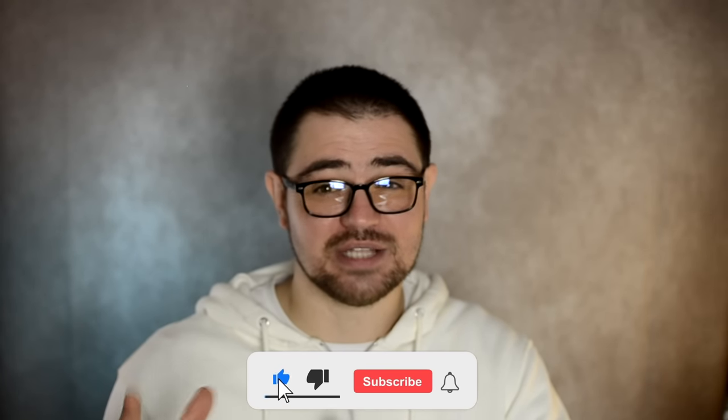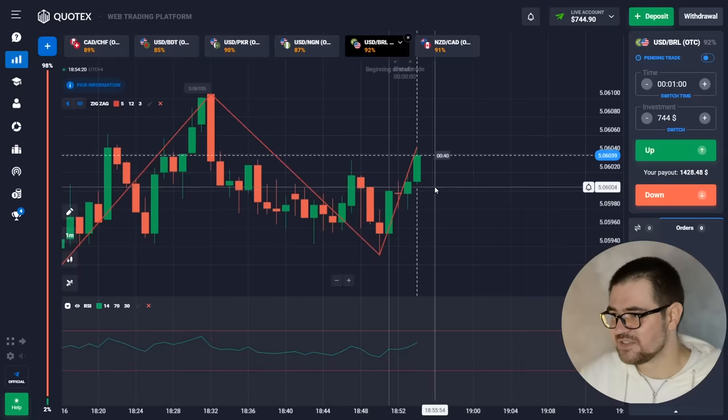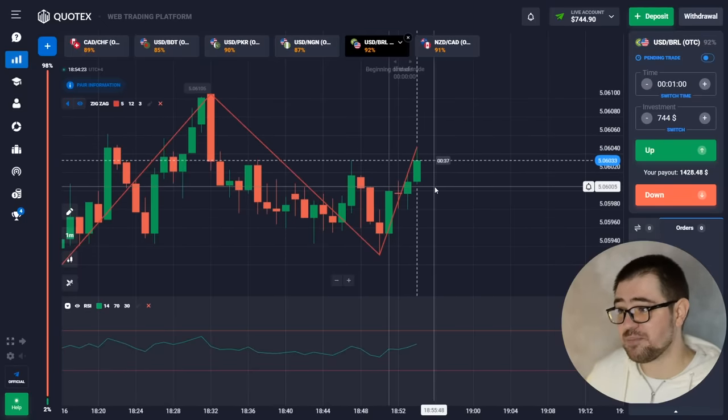Hey guys, welcome to this channel. My name is Oliver and today we're going to have another trading session with binary options on Quotex. Don't forget to like, comment, and subscribe if you're not already, because it helps the channel and helps me understand that you like the content. Also check out the description where I always have a link to the platform where I trade, Quotex, and also a Telegram group where me and my team post a lot of useful information about trading in general and specifically with binary options.